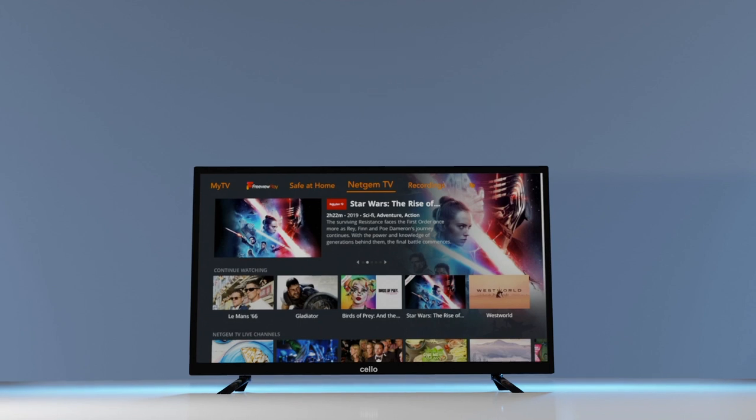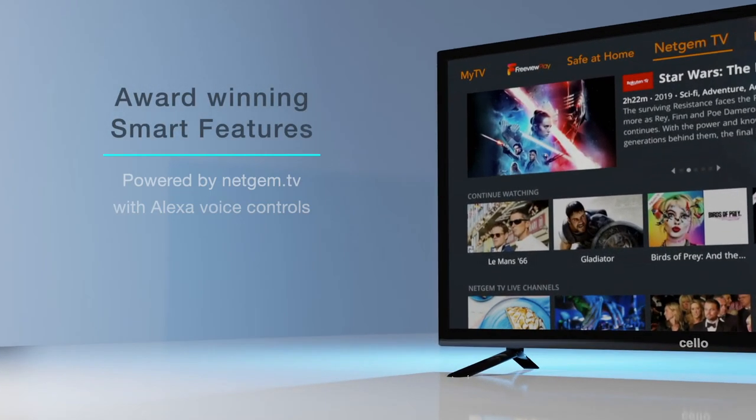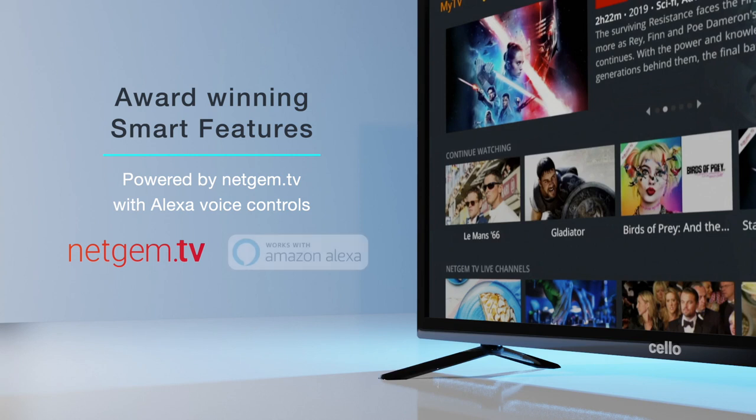Welcome to the Cello Freeview Play Series, packed with award-winning smart features from Netgem TV and Alexa Voice Controls.